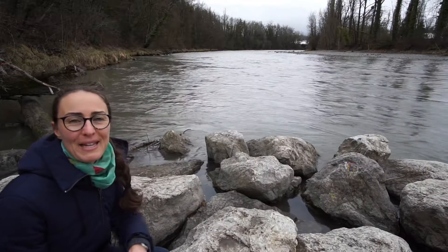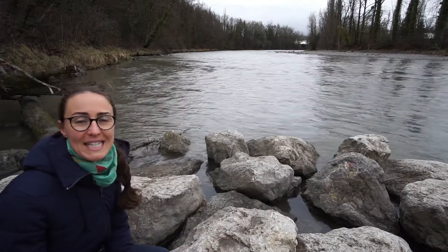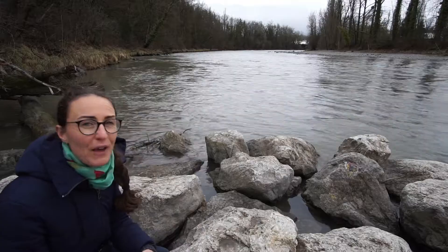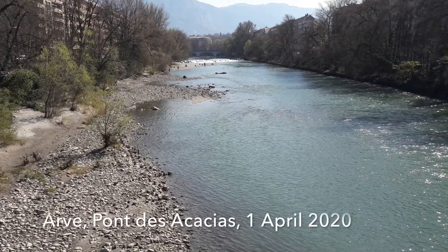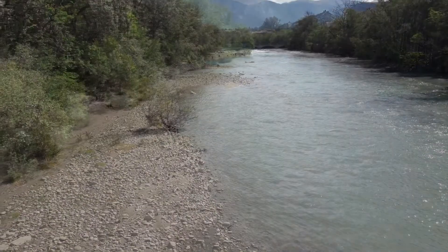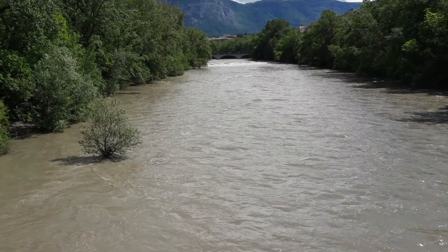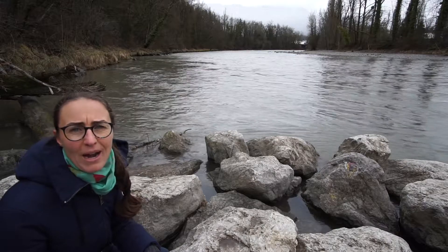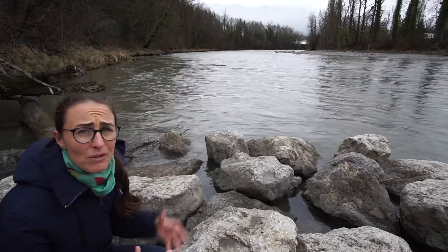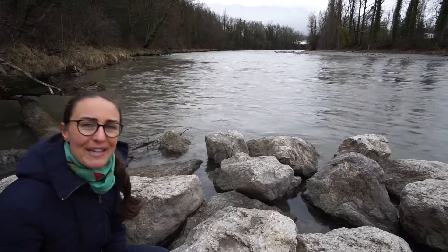Hello everyone and welcome back to Switzerland. Today I'm in Geneva and one of my favorite activities in this city is to walk or to run along the river Arf. Because this river often looks very different. Some days the flow is very low and the river looks clear and calm. On other days the flow is much higher and there's a lot of cloudy water rushing through the channel. Have you ever asked yourself where all the water in the river is coming from and why from time to time the amount of water in the river is so variable? That is what we're going to find out in this video. Are you ready to explore?